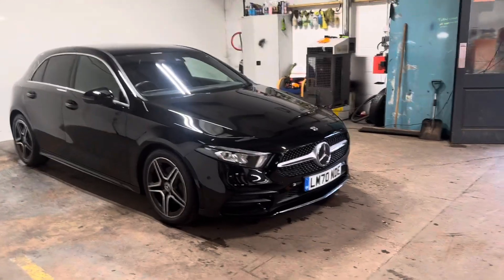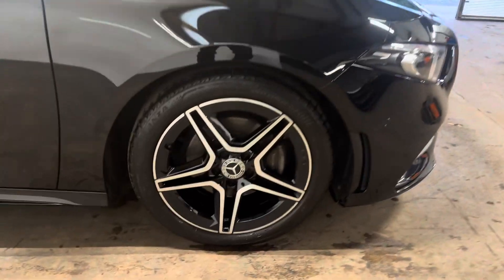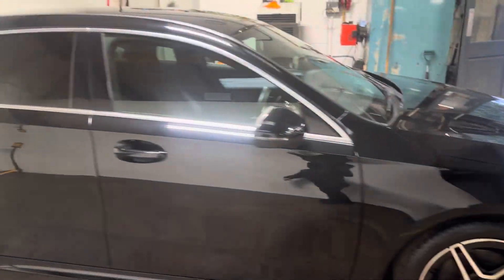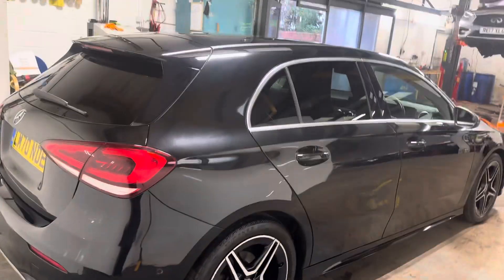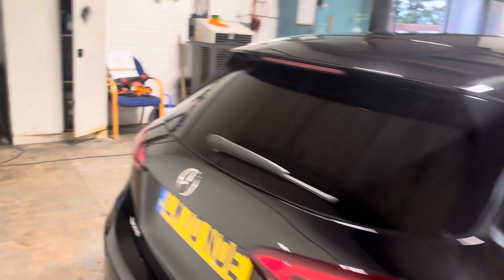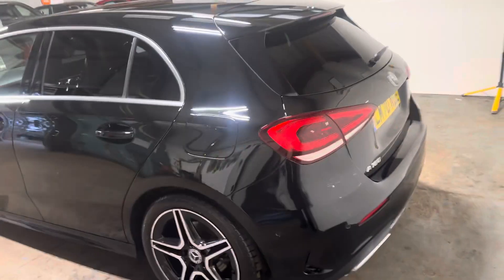It's got a lot of nice bits on it, like the uprated grille, the AMG bi-coloured diamond-cut alloy wheels, privacy glass, chromed window surrounds. It has the Parktronic Plus reverse parking camera. Let me just show you the back — twin exhausts.